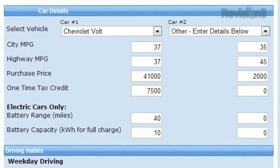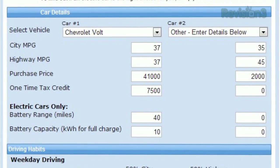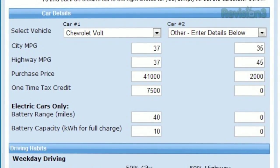Just fill in its miles per gallon, purchase price, tax credit if applicable, and battery range if it's purely electric.